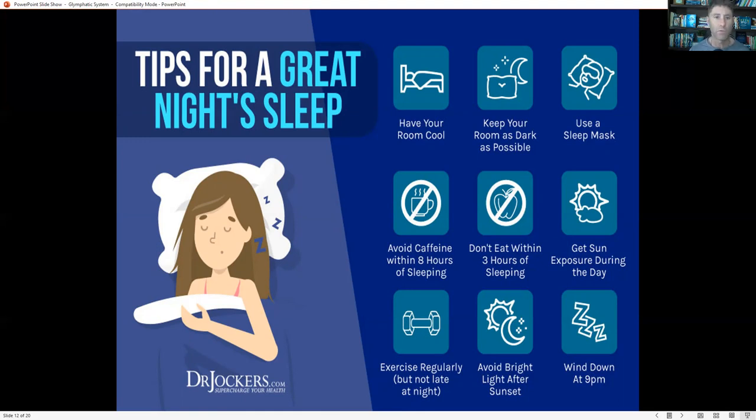Make sure you're getting good sun exposure during the day and exercising regularly, but not late at night — not within four hours of going to bed. If you're going to bed at 10, don't exercise intensely after 6pm. You can go for a walk or do light movement, but not high-intensity strength training or high-intensity interval training. Also avoid bright light after sunset.